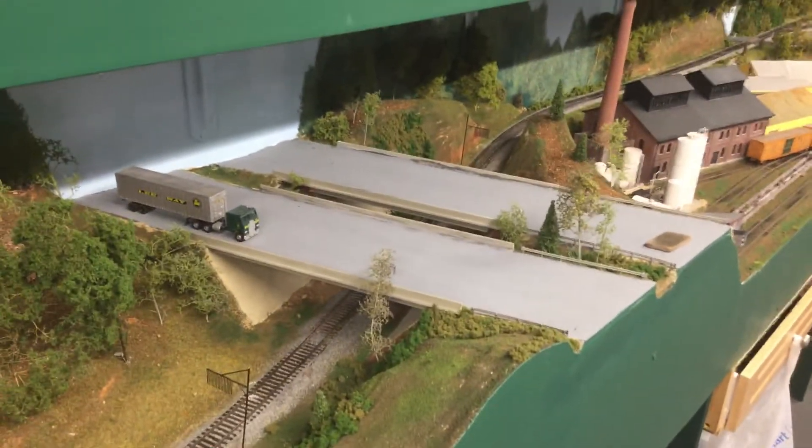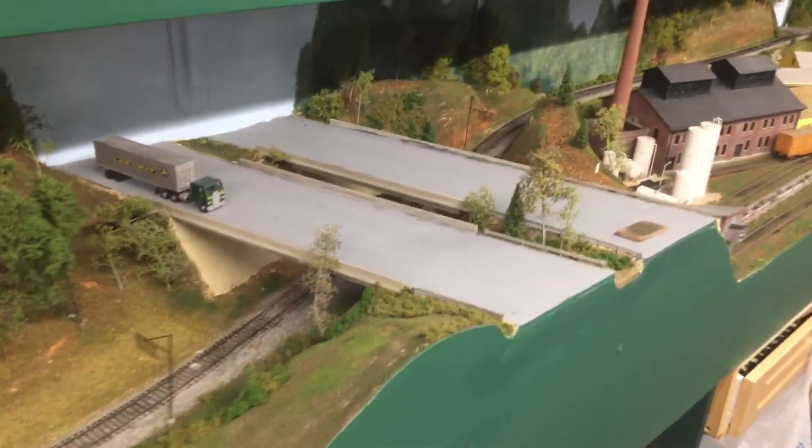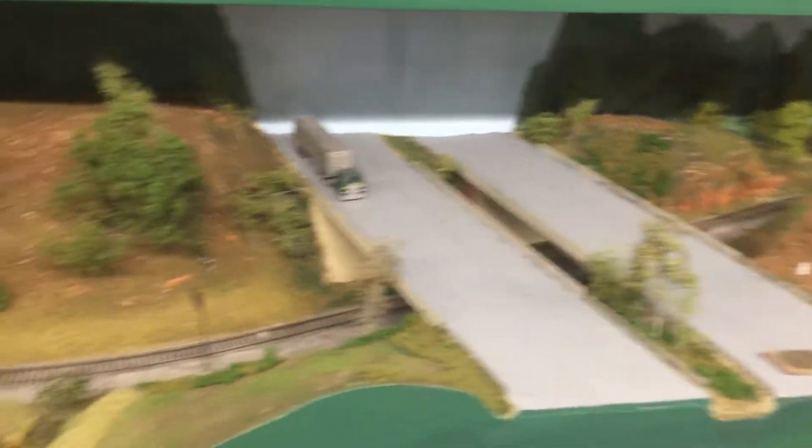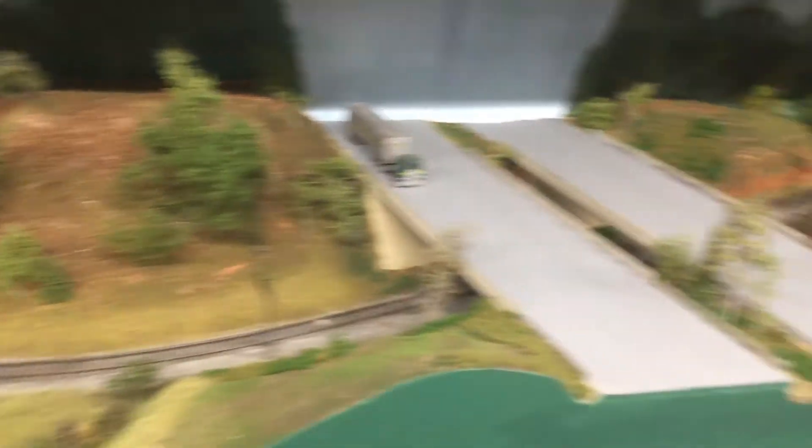A little farther down the line, we go underneath Interstate 295. I've started a lot of work on that, but I still have to do the stripes and the weathering, and there's a whole lot of trees that need to go in here that I haven't added yet.